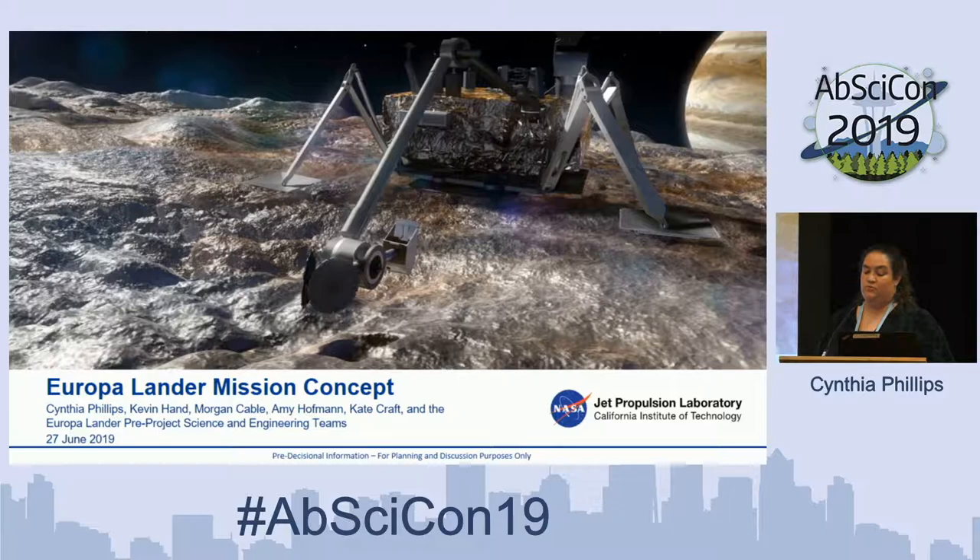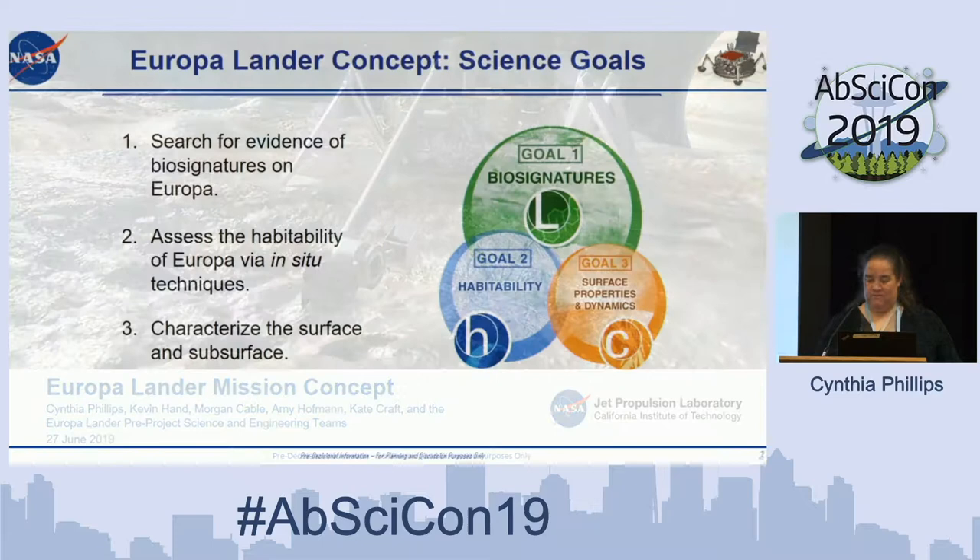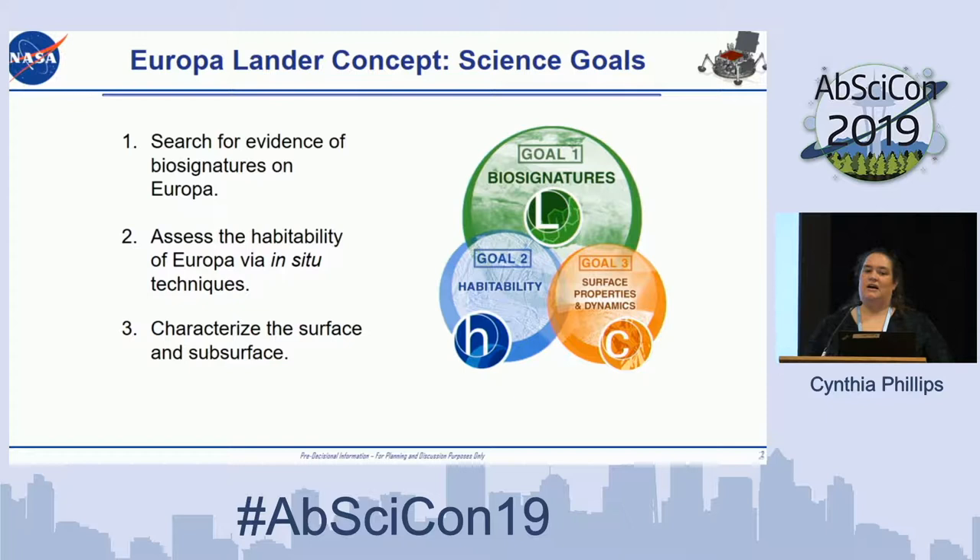So what is Europa Lander? Europa Lander is a mission to land on the surface of Europa. Europa is one of the best places in the solar system to look for life beyond Earth — specifically extant life, life that could be there today. The Europa Lander mission concept started with top-level science goals: to search for evidence of biosignatures on Europa, to assess the habitability of Europa via in-situ techniques, and to characterize the surface and subsurface.